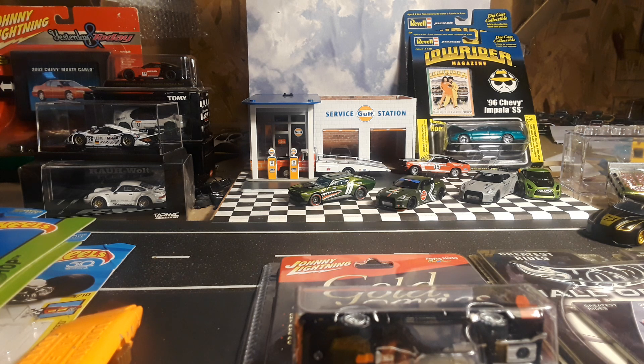Hello YouTube. Let's crack open a few Hot Wheels. I've had these sitting around for a while.